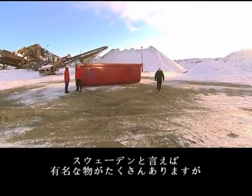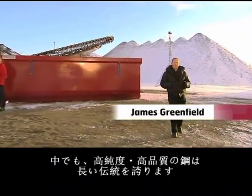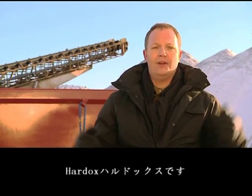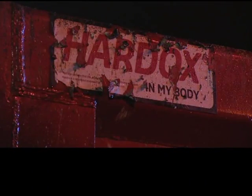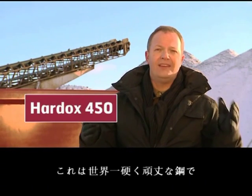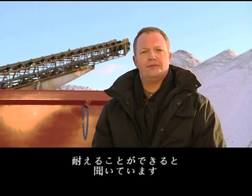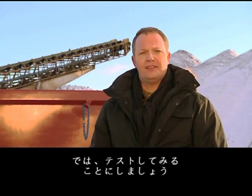Among the many things that Sweden is known for is this long-standing tradition for producing pure, high-quality steel. Now, if you're looking for steel that can withstand extreme conditions, there's only one — Hardox. We're here today with a container made from Hardox 450. I'm told that this is the hardest and toughest steel in the world, that it can withstand virtually any kind of destructive force. We're here to put that to the test.